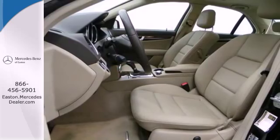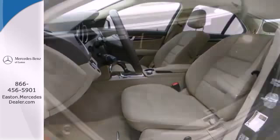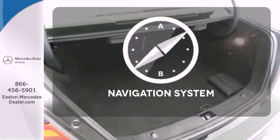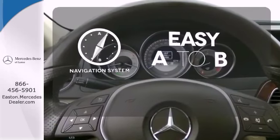For additional safety, it comes with stability and traction control, rain-sensing wipers, speed-sensing steering, and multiple airbags. Feel confident getting from point A to point B with the navigation system.